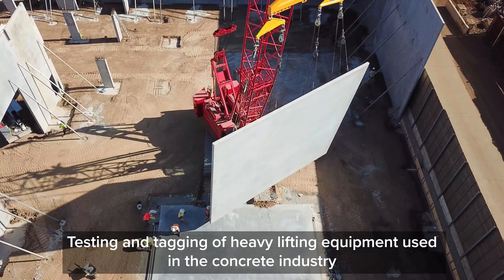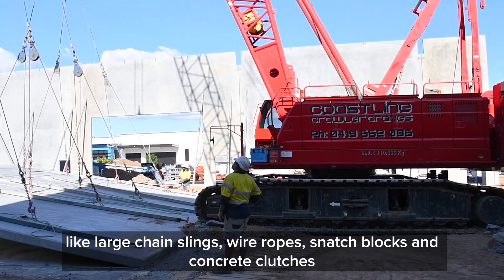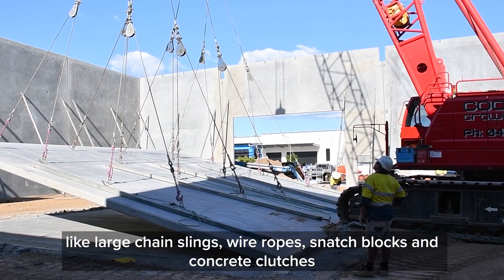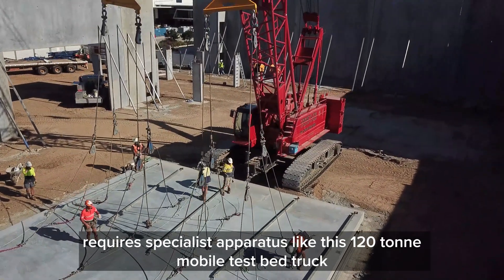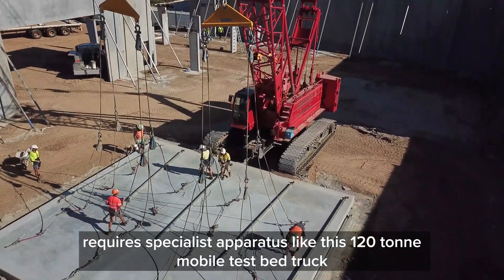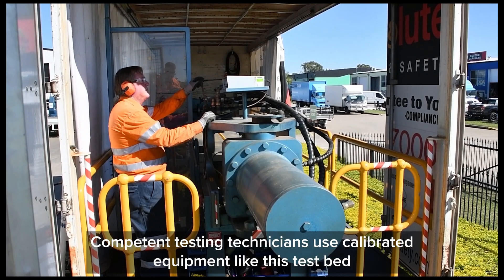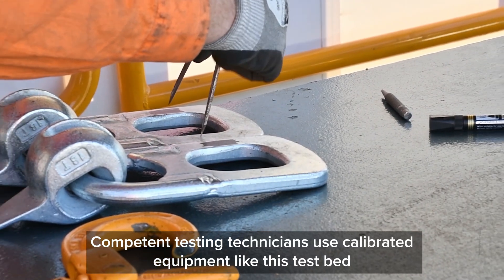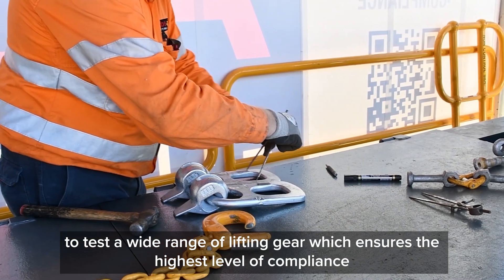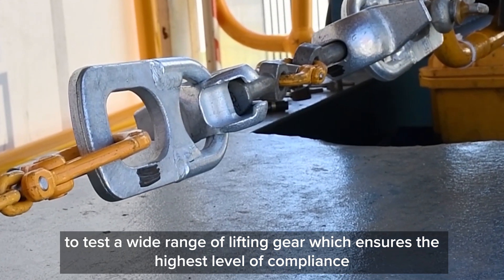Testing and tagging of heavy lifting equipment used in the concrete industry like large chain slings, wire ropes, snatch blocks and concrete clutches requires specialist apparatus like this 120 tonne mobile test bed truck. Competent testing technicians use calibrated equipment like this test bed to test a wide range of lifting gear, which ensures the highest level of compliance.